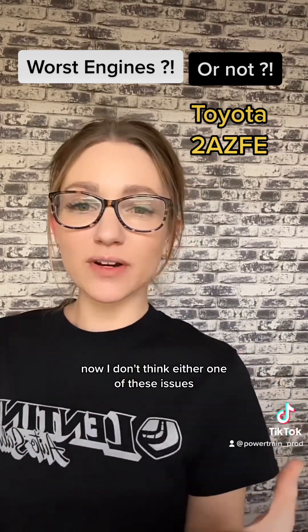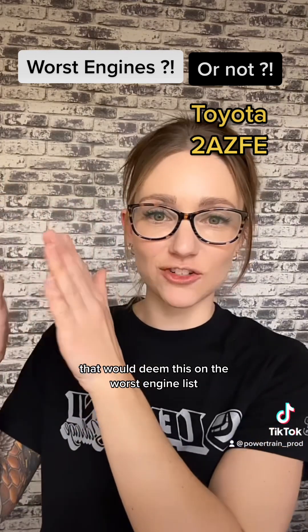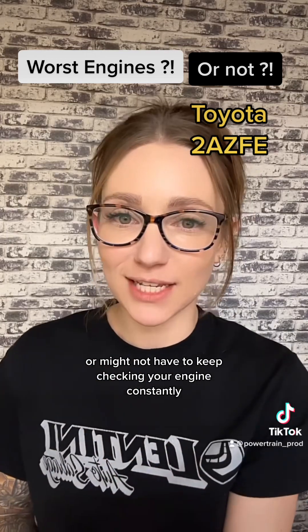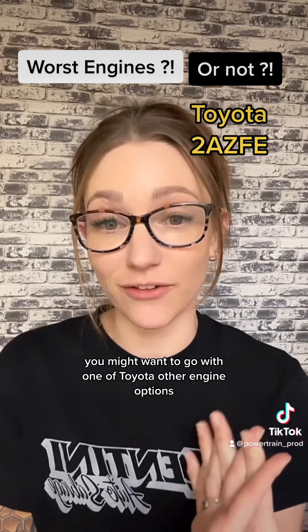Neither one of these issues is necessarily something that would place this on the worst engines list. However, if you are someone who might not want to keep up with regular maintenance or constantly check your engine, you might want to go with one of Toyota's other engine options.